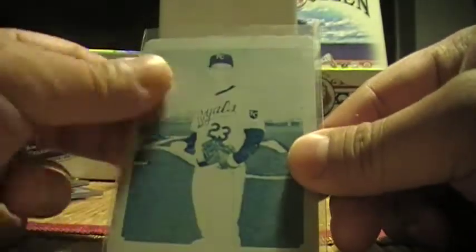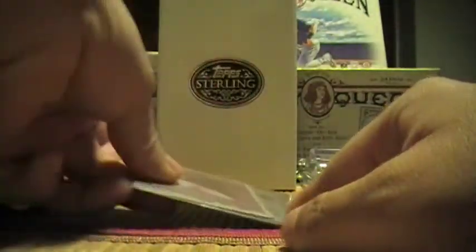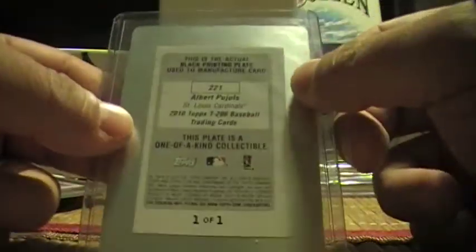Zach Greinke blue printing plate, 206. Cliff Lee Seattle Mariners uniform printing plate, Magenta, Topps Chrome. Albert Pujols black printing plate, 2010 Topps 206. Also taking the best cash offer over $100 for this if you are interested, please let me know.